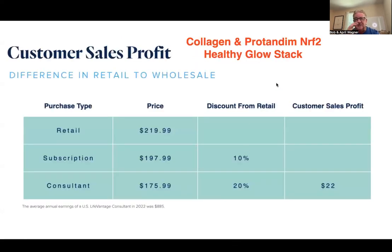I'm going to use an example. Our two best products that we market are our Activated Collagen and our Protandem Nerf 2 — we call that our Healthy Glow Stack. We do hundreds of millions of dollars in sales with those products. We have three different prices: a retail price, a subscription price — which is what most customers pay — and a consultant or distributor price.